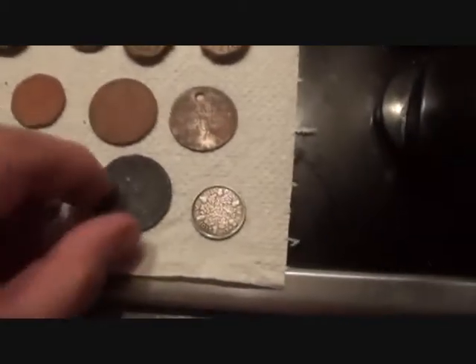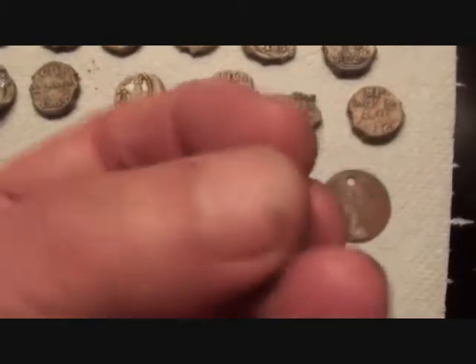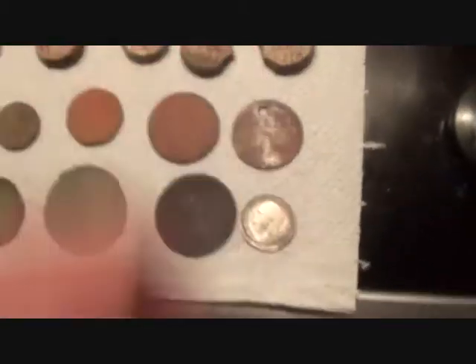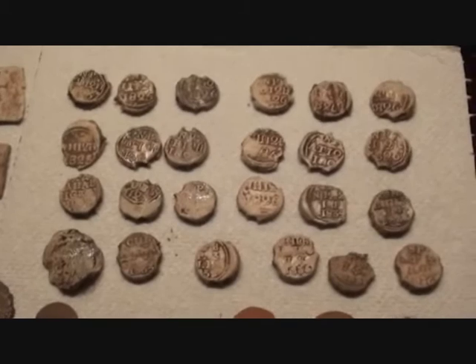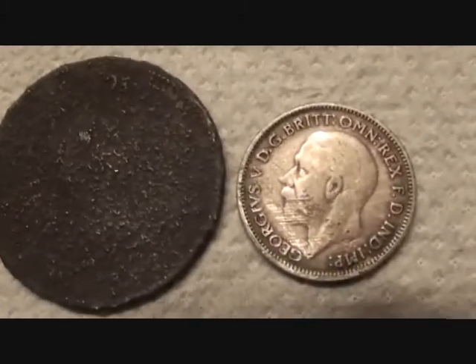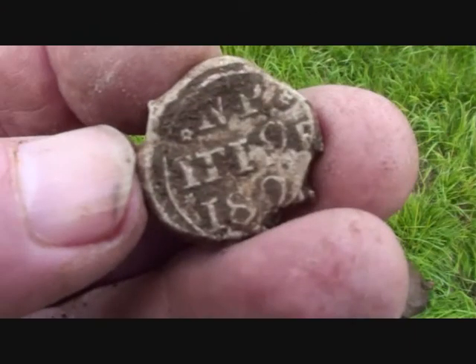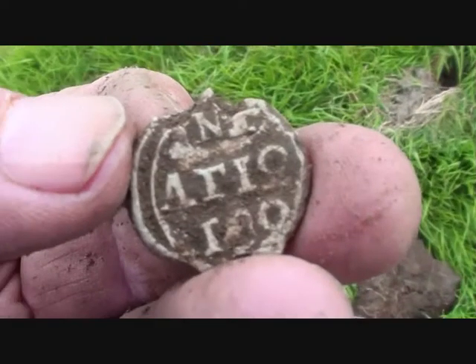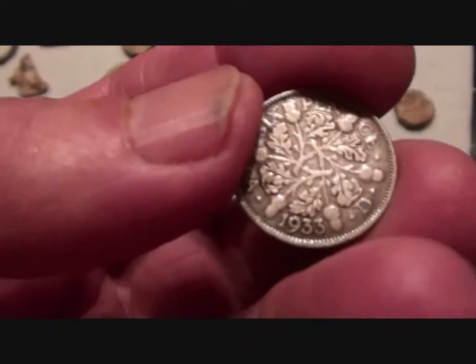So get out there and go get it — look, a bit of silver, I thought it had forsaken me. It's out there — go get it. Till I see you next time, you take care. Bye.